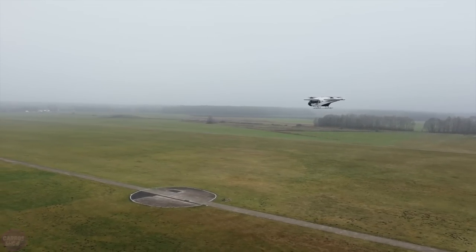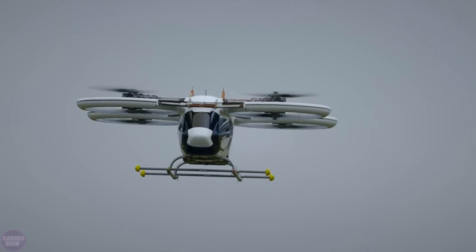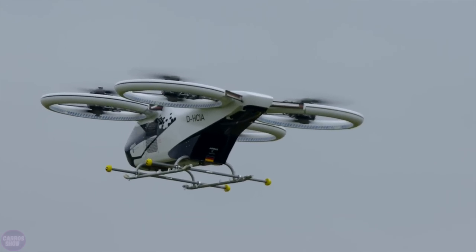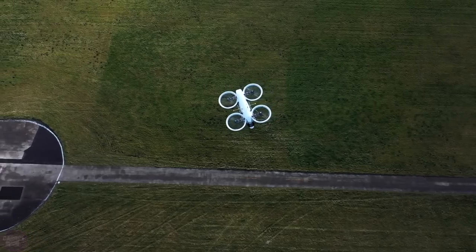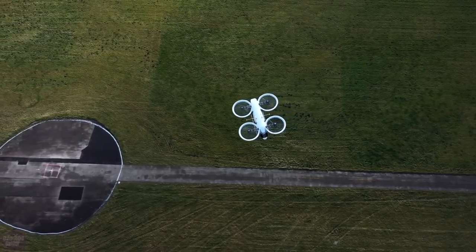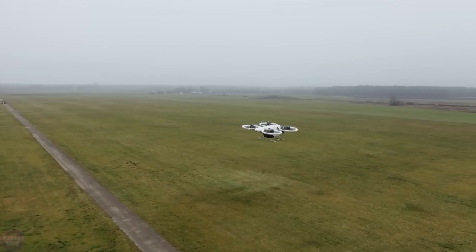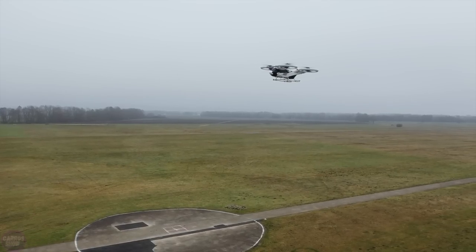The fully electric vehicle is powered by four 800-volt batteries. The aircraft is equipped with four twin-rotor propellers, and each of the eight propellers has an electric motor of 200 kilowatts. In the first phase after commissioning, the air cab will operate with a pilot on board to facilitate public acceptance.